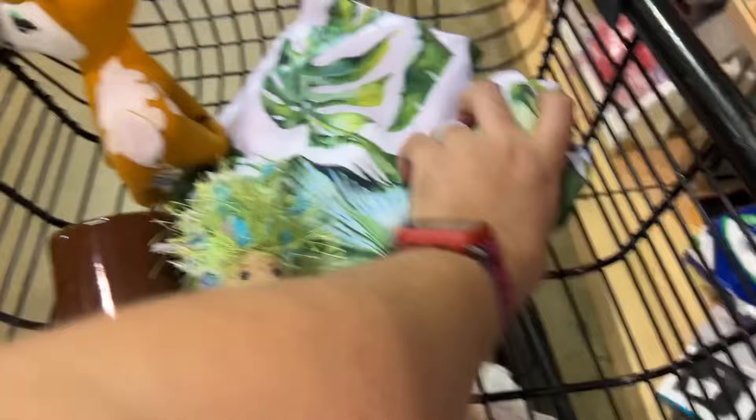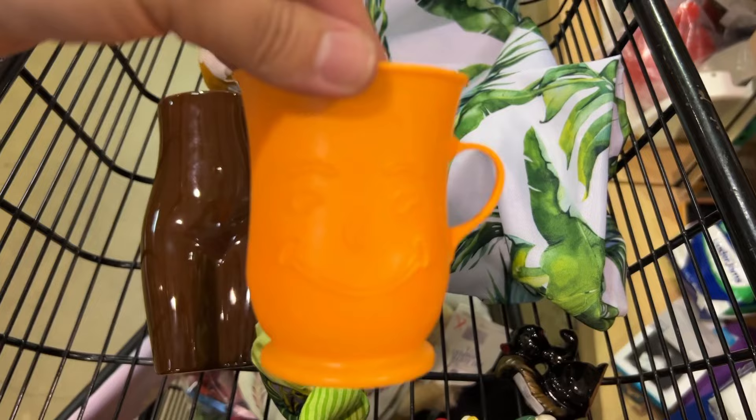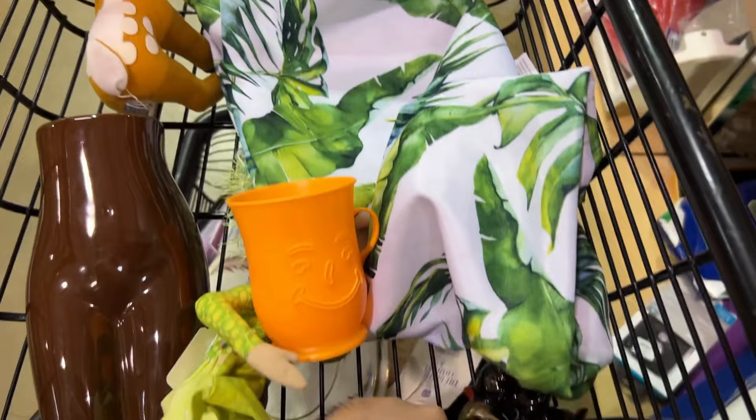This is a cool tablecloth I picked up — it's very retro vibe for $2.49 after the discount. And this is a Kool-Aid cup that's vintage. I wanted to keep it because I collect stuff like that — 41 cents.